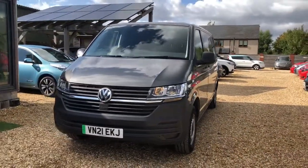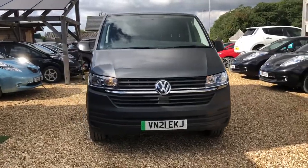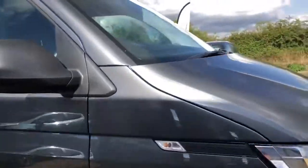It's a 37.3 kilowatt battery capacity, it's an early 2021 plate, and it's done 2,655 miles on the clock.